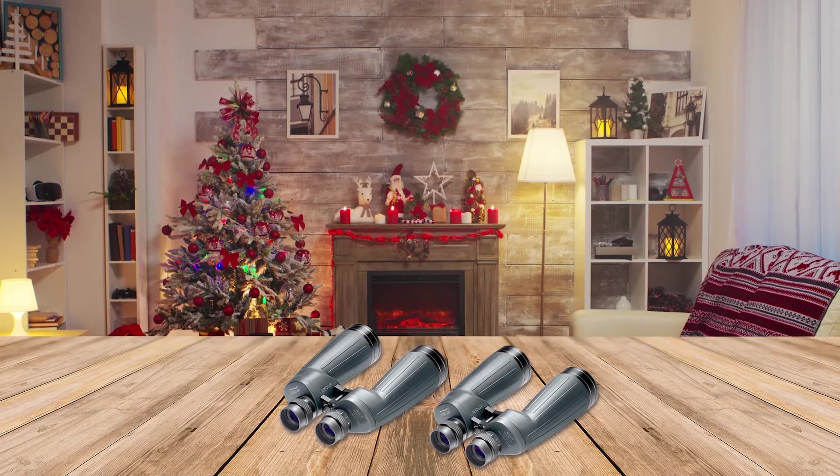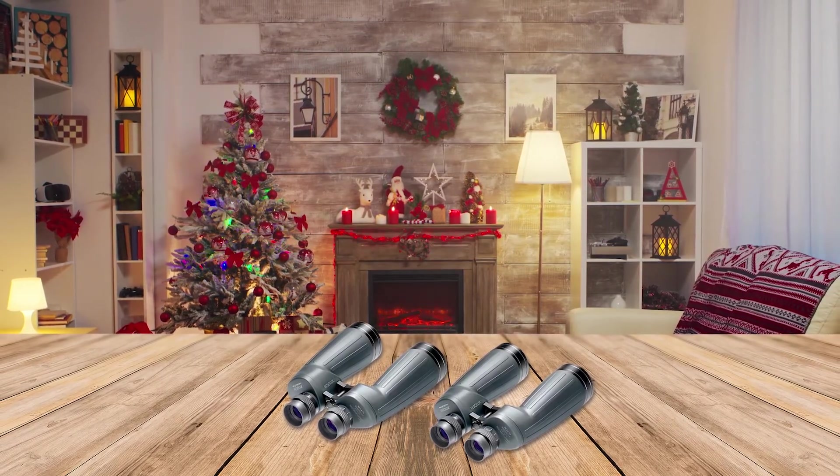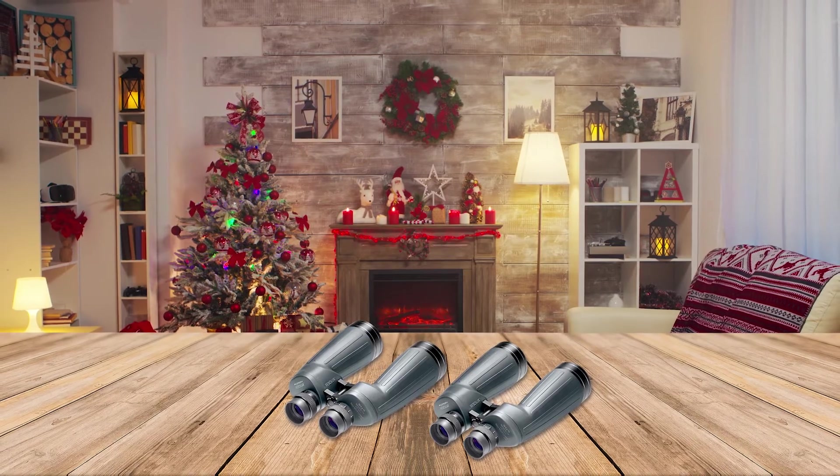If you think these binoculars are too heavy to hold for too long, you should bring in your tripod and fit them on it with the help of a tripod adapter.